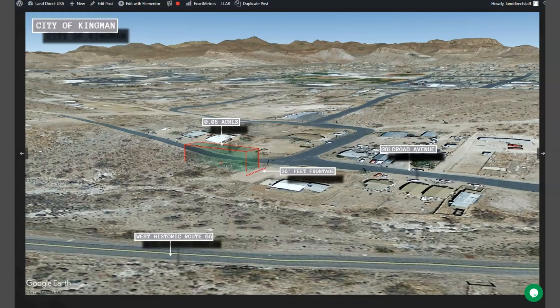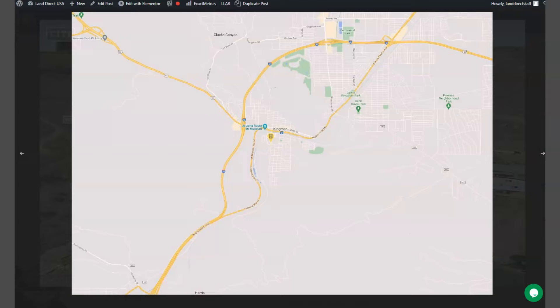Nearby attractions include Las Vegas, Lake Mead, and the Grand Canyon Skywalk. Since Lake Mead is just nearby, you can enjoy fishing, swimming, or boating.